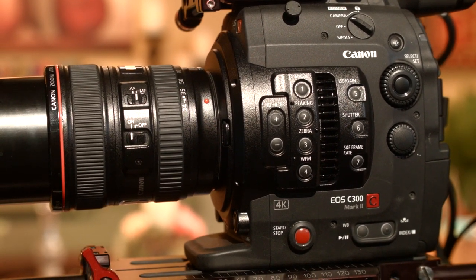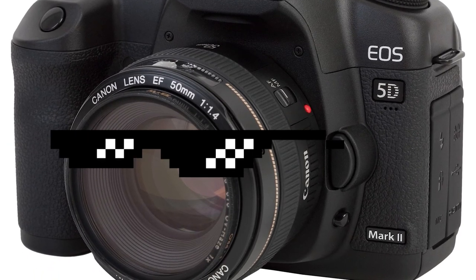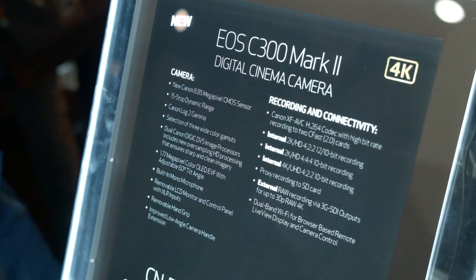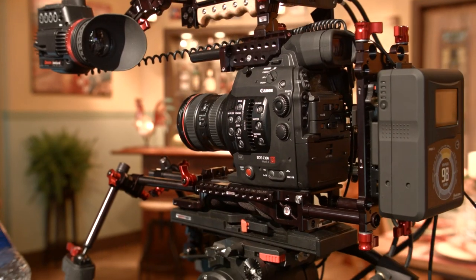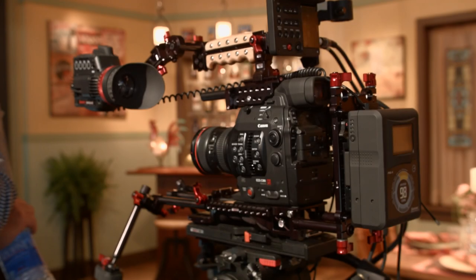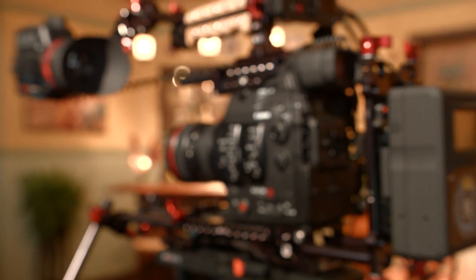For those unsure of what a neutral density filter is, think of it as sunglasses for your camera when it is too bright outside. The other interesting feature of Canon's recent cameras is the inclusion of their dual-pixel autofocus. Playing around with it on the show floor, I was surprisingly impressed with how natural the rack focuses looked. I can see this being a very handy feature when you need to pull focus without an assistant, like we generally do with our videos.